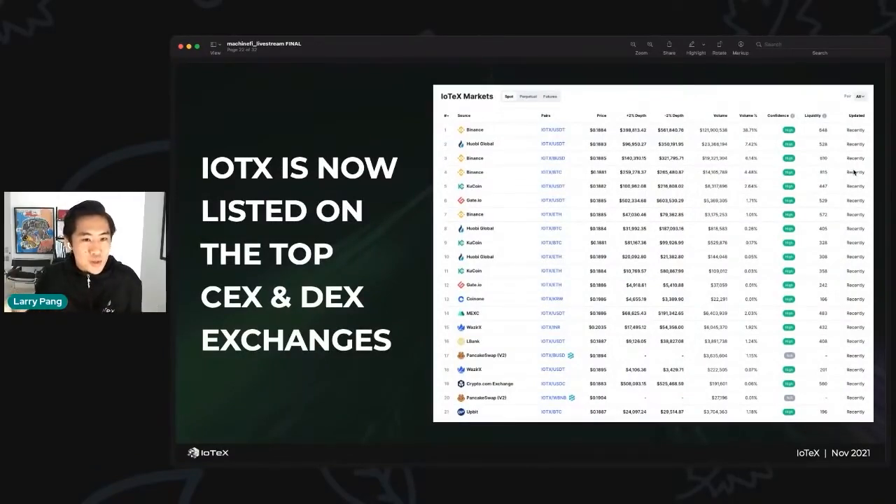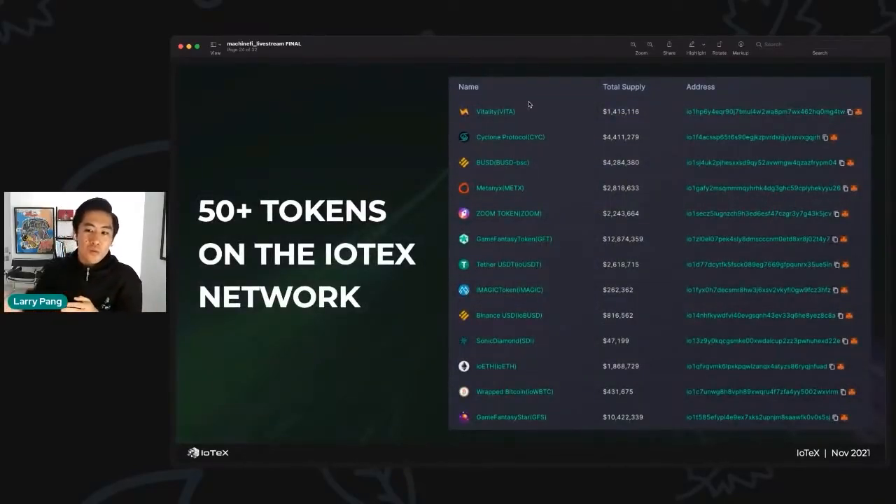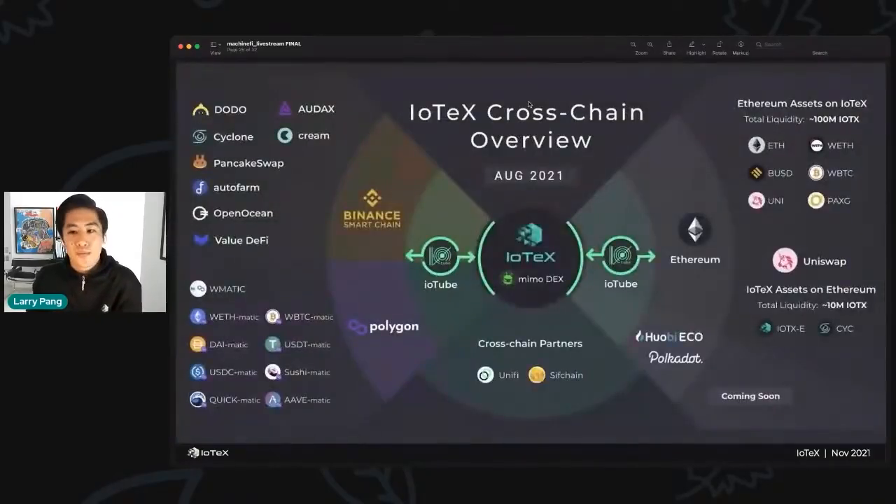The IOTX token is now listed on top centralized and decentralized exchanges around the world — Coinbase, Binance, Huobi, Bittrex, Upbit, Crypto.com, and more — driving huge global awareness of IoTeX. We've also seen incredible volumes on MIMO, our decentralized exchange, peaking over 40 million dollars in TVL. Over 50 tokens are now live on the IoTeX network, some native and some bridged from Polygon, Binance Smart Chain, Ethereum, and more.